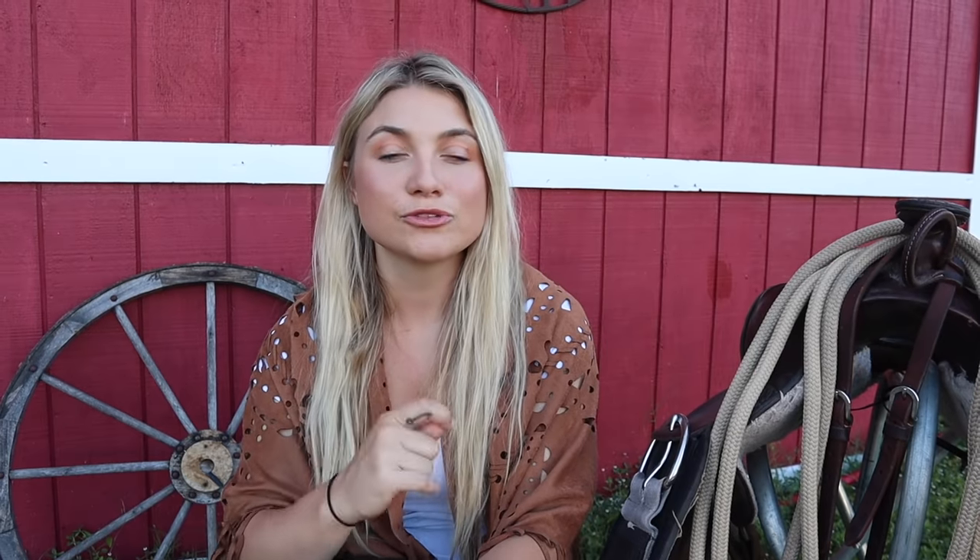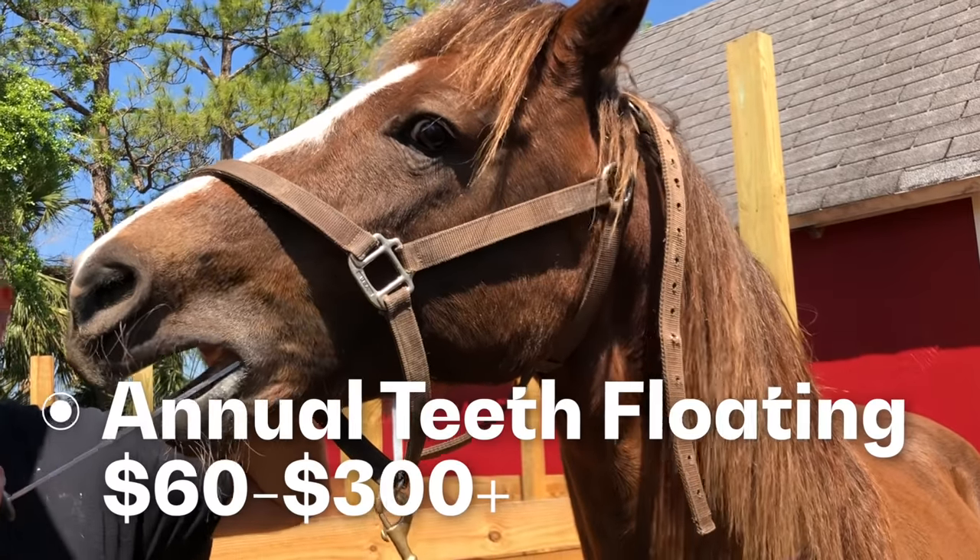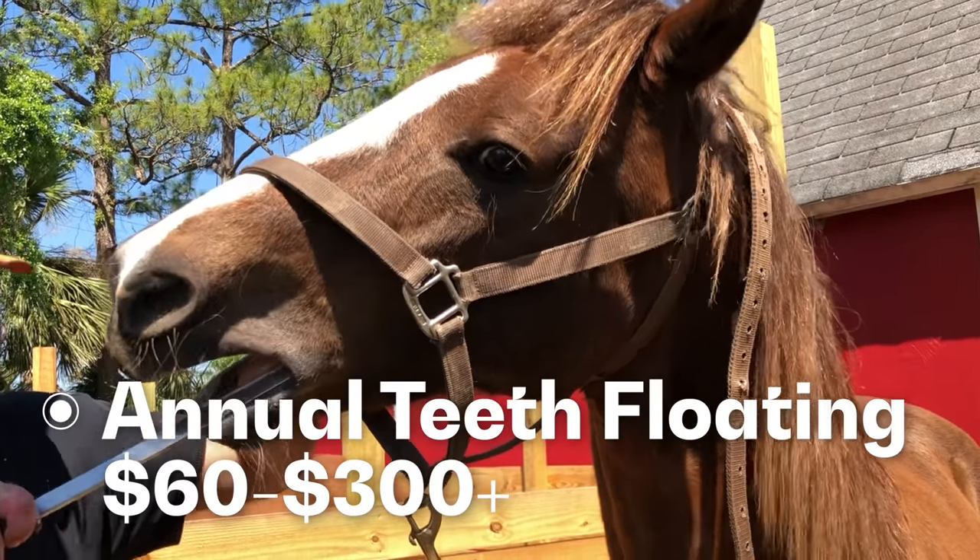Another yearly thing is having their teeth floated — a horse dentist files down teeth that get sharp over time. We use someone who doesn't use power tools and it's only $60 annually, but it can be upward of $300 depending on the case. At one point one of my horses had to be sedated, which added up. Now they all do well with it, and some horses can even go one to two years between floatings.